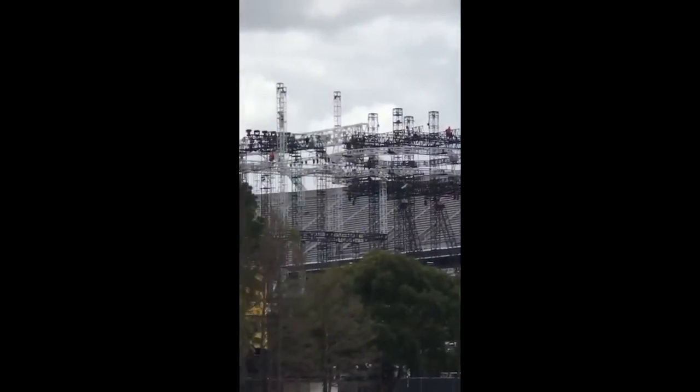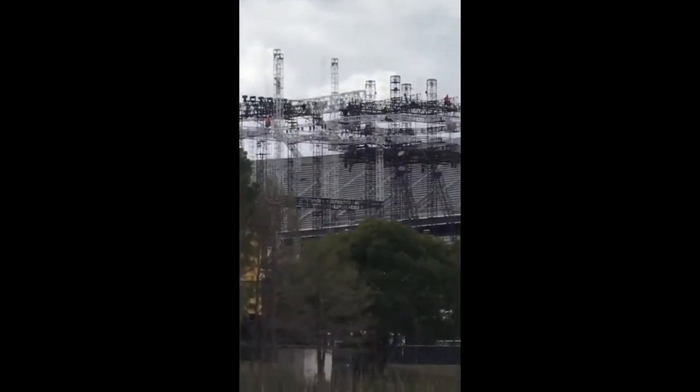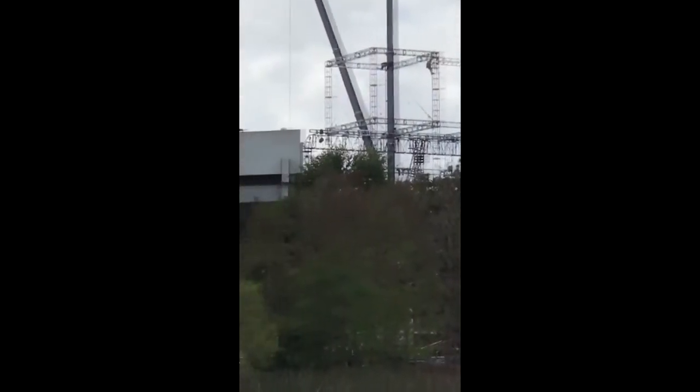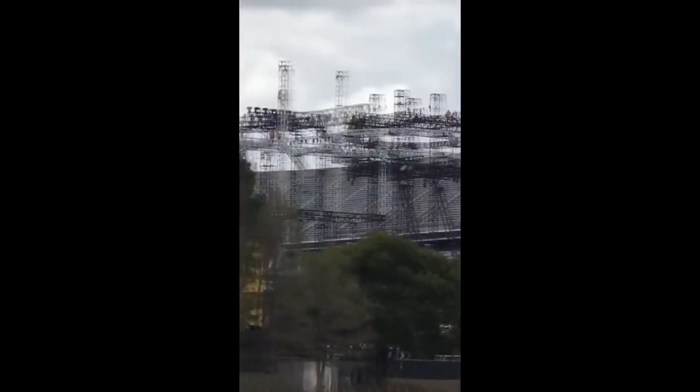This is the WrestleMania 33 stage, live from Orlando, Florida here at the Citrus Bowl, also known as Camping World Stadium.